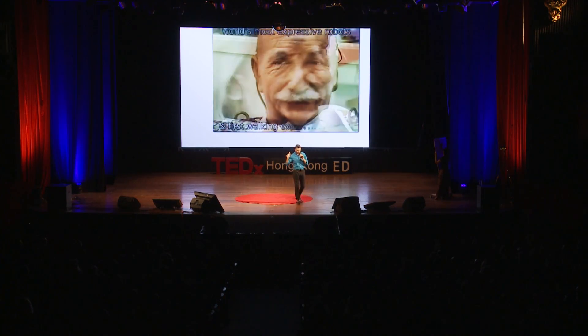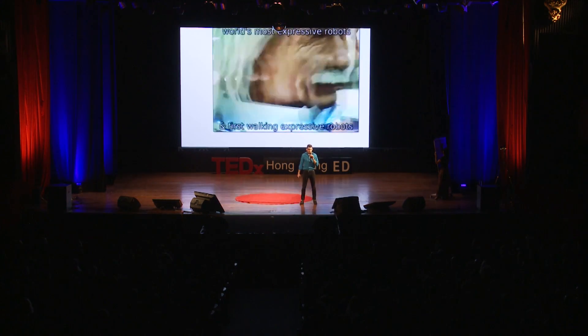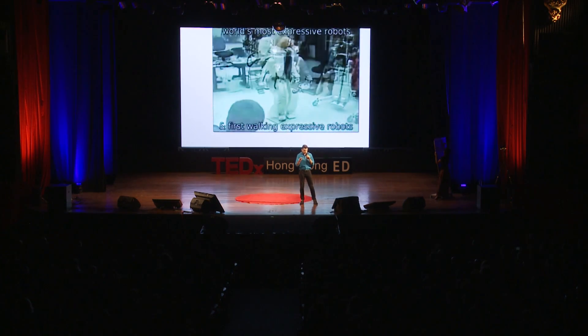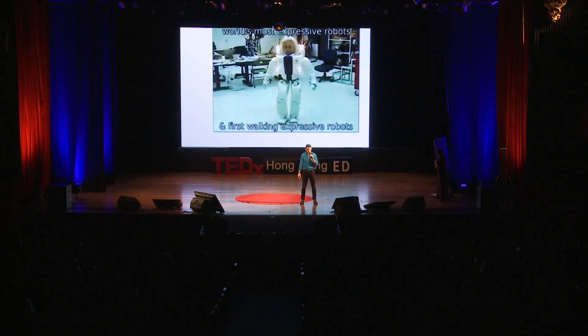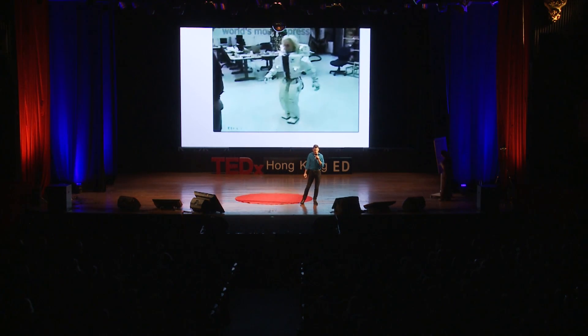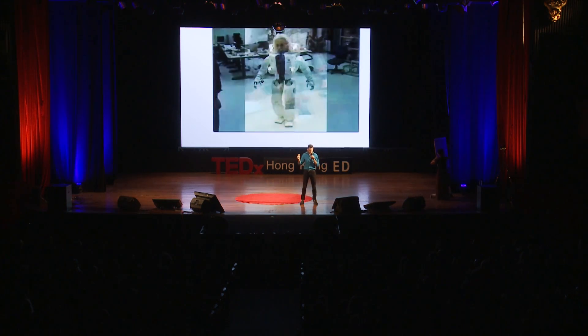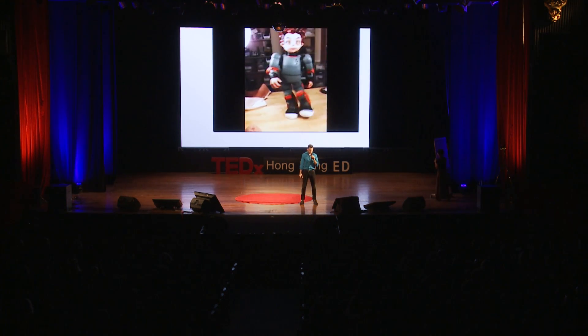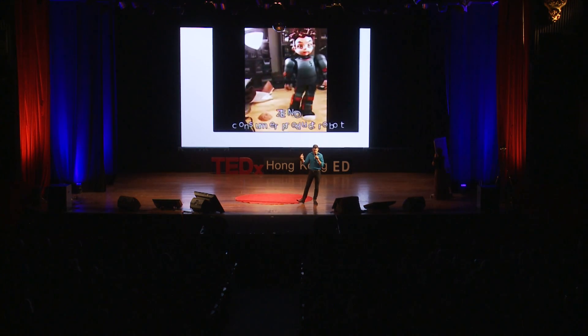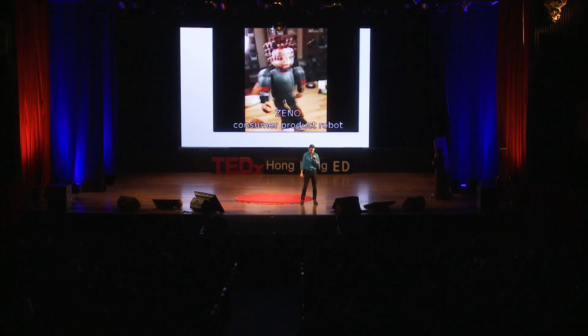I have some software that can power these robots for seeing faces. This is a collaboration with Keist — they made the walking body, and my team and I made the expressive face. This is another expressive face-walking robot; we built that robot body at my lab in Texas.